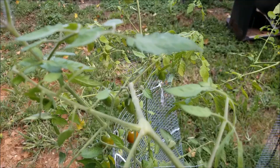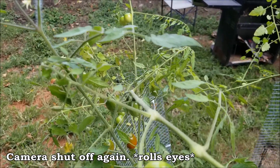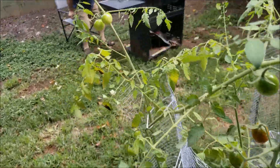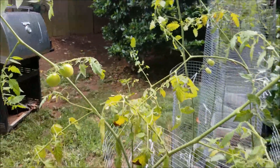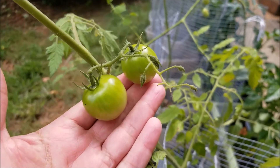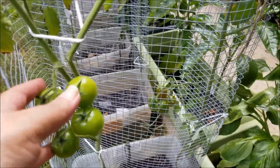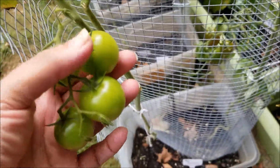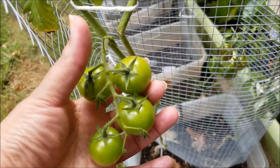Kind of awkward holding the phone and a couple of kamatos at the same time. I'm not sure why the red cherries are not turning yet, because look at the size of these things — they are huge. They did not get this big last year. This one looks like it might start to turn soon, this one right here that I'm tapping.